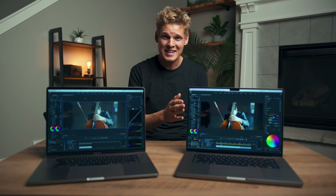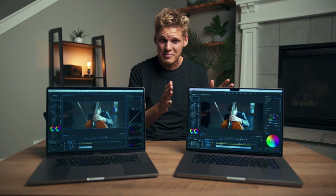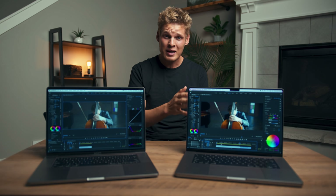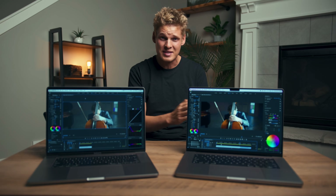This morning my brand new 16-inch M1 Max MacBook Pro came in the mail. It is fully spec'd out and it is beautiful. All day I've been running tests with this new MacBook Pro versus my old MacBook Pro that I've been using for a couple years, and I'm excited to give you the results to see how fast these two machines really are and if it's really worth it to upgrade.